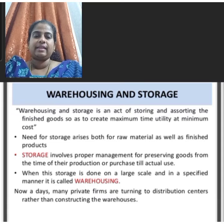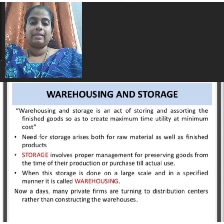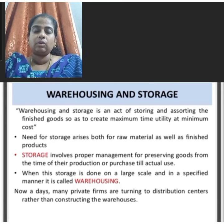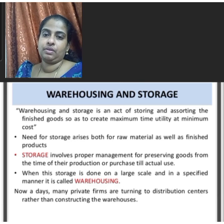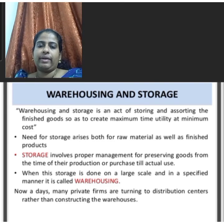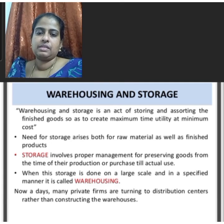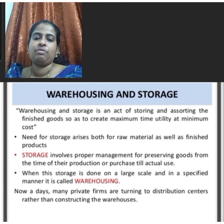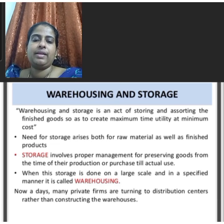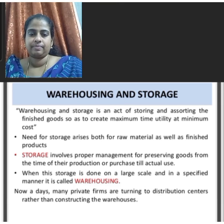Warehousing and storage is an act of storing and assisting the finished goods so as to create maximum time utility at minimum cost. It refers to a place where we can store goods from the date of purchase or procurement till the date of actual sales. The need for storage arises for both raw materials and finished products; storage involves proper management for preserving goods from the time of their production or purchase till actual use. When storage is done on a large scale in a specified manner, it is called warehousing.